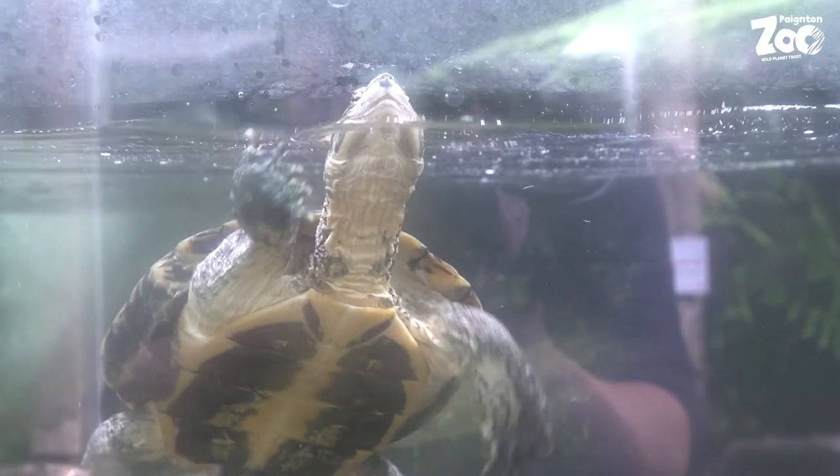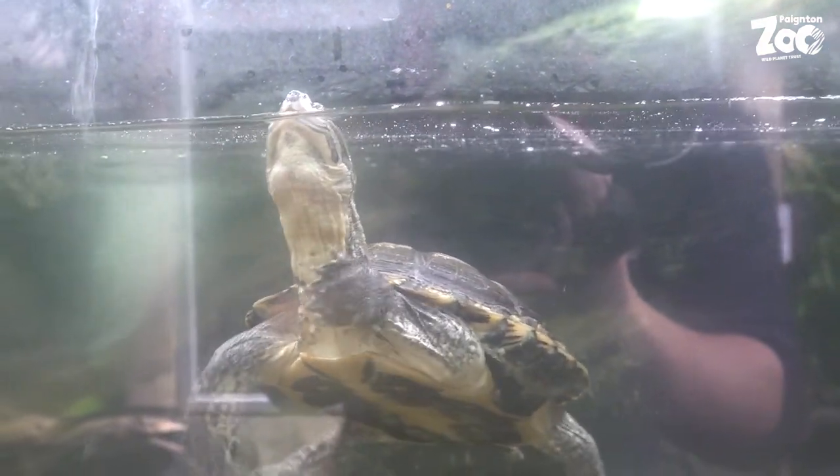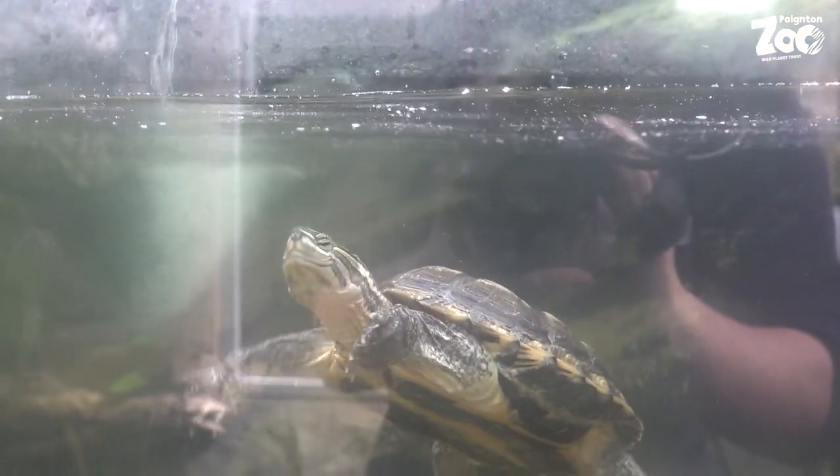We obviously don't have any turtles as large as this living here at Payton Zoo, but we do have several species of smaller turtle, including one called the Anam leaf turtle, which you can find in our Tropical Trails exhibit here at the zoo. The Anam leaf turtle is critically endangered.